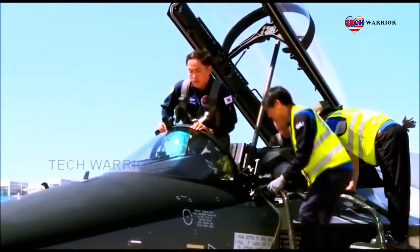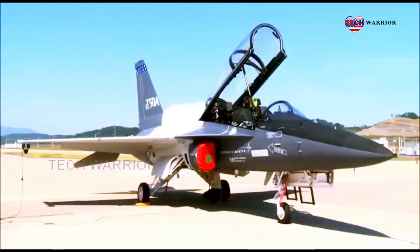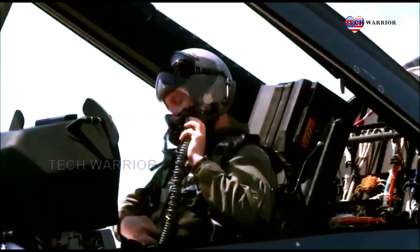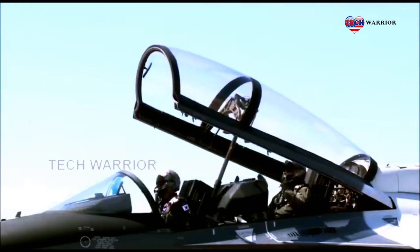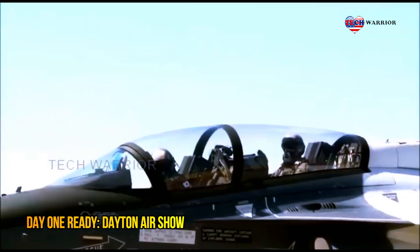Lockheed Martin teams studied clean sheet alternatives and determined they pose prohibitive risk to APT cost and schedule requirements. The T-50A delivers the performance and capabilities needed to prepare pilots to fly, fight, and win with 5th generation fighter aircraft.